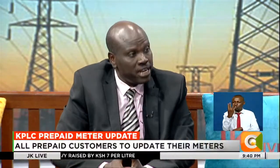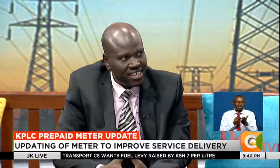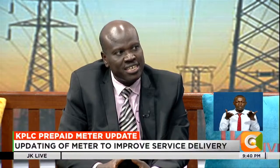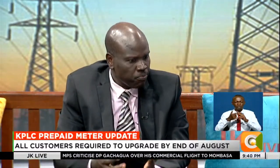Now we have a similar thing happening to all the prepaid meters. This is not only in Kenya — it's a global thing. And today is when, as Kenya Power, we were actually launching the drive to update this. The reason is simple.